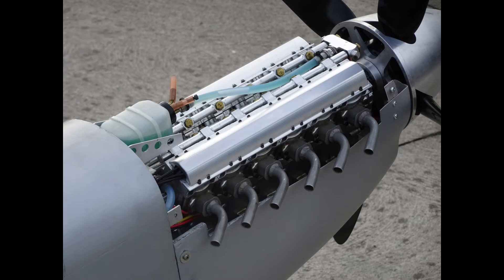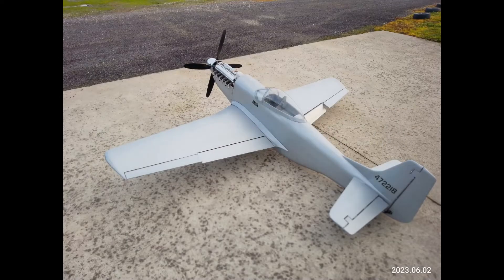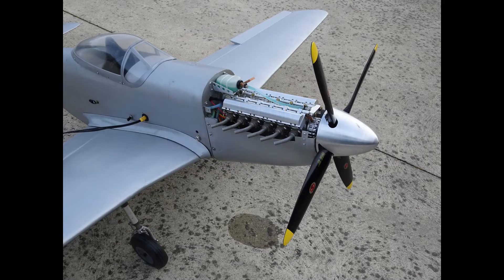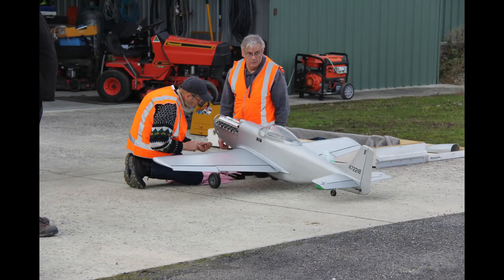The big day finally arrived — test flying this fifth-scale P-51 Mustang. When you see the next figure, you'll understand why I was looking for bitumen. The only grass strip in Victoria I could consider would have been the Warrnambool Club, but in the end this facility was made available to us and we're very grateful for that.